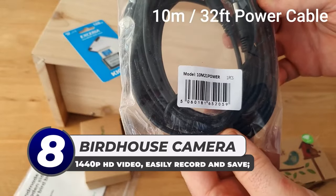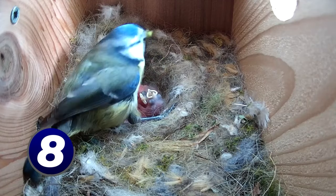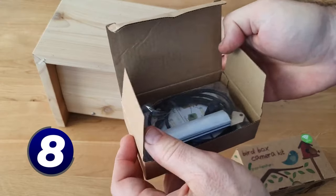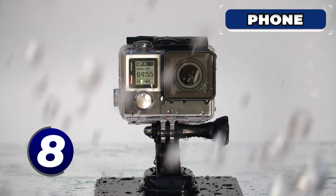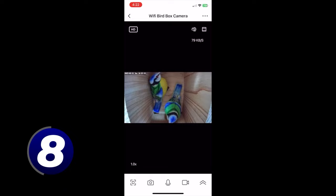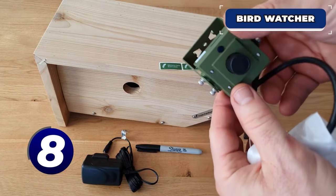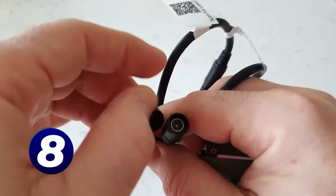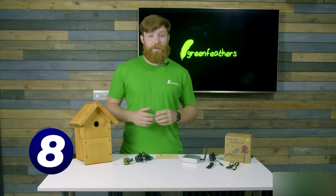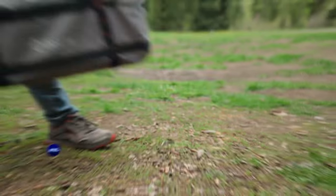Birdhouse camera: have you ever wondered what goes on inside a birdhouse? Well, with the solar-powered birdhouse from Nestra you won't have to wonder anymore. This wooden birdhouse comes equipped with a 1440p camera inside, allowing you to finally see what those little winged wonders get up to. Powered by a solar panel outside and Wi-Fi capable, it is perfect for the bird watcher who wants to get up close and personal with their hobby. Durable, weatherproof, and suitable for a wide variety of bird species, this birdhouse will make you the neighborhood ornithologist almost overnight.